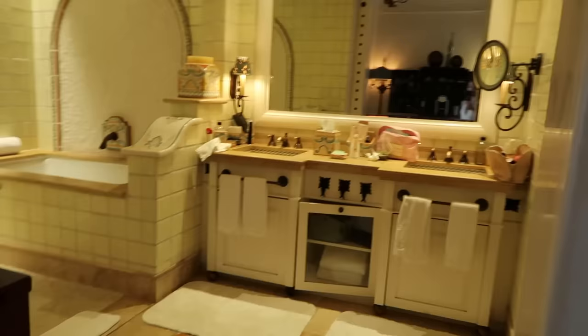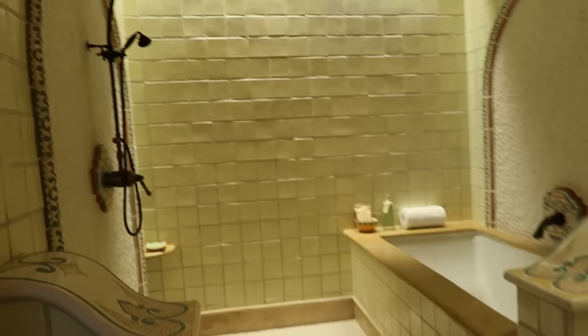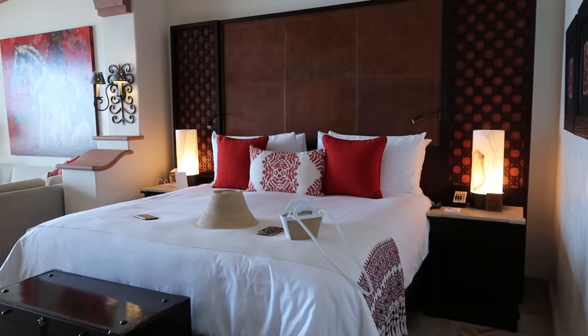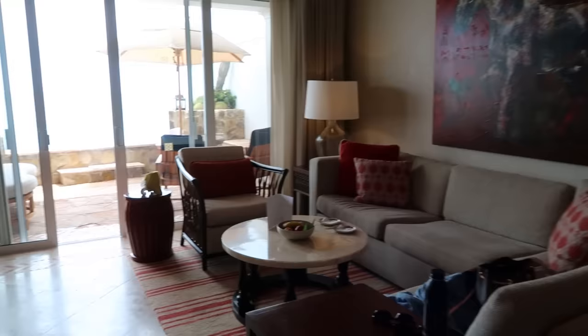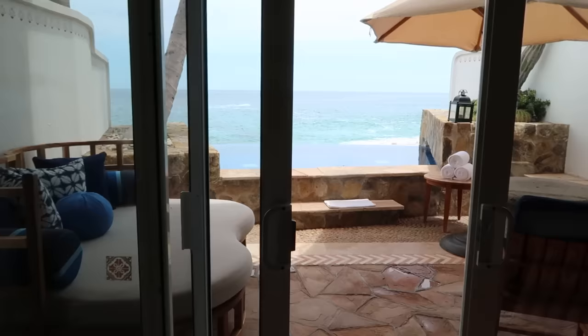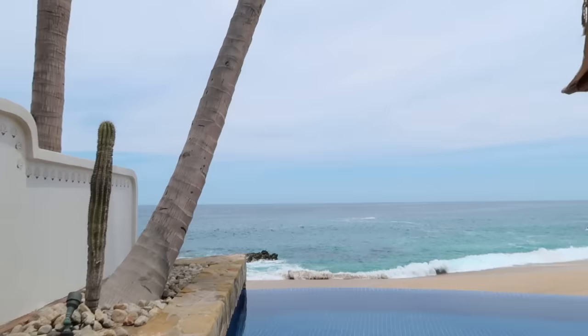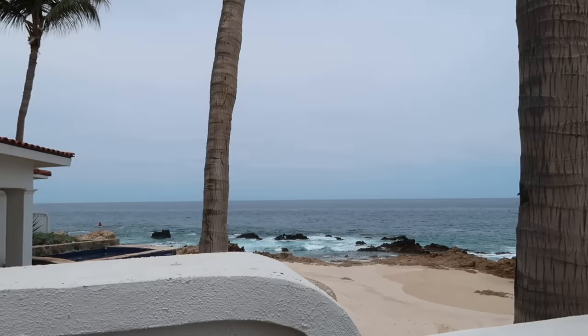Okay, so this is the entrance. To the left is like the mini bar and coffee area. Here we have the bathroom — this is a casita — this is the tub and the shower area. Here we have the closets, and then here's the TV. Our bed is right here, and here's like the little living room area with another TV. And then we have our patio area — we actually got a casita, so it comes with an infinity pool.